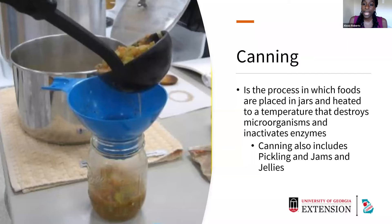Canning is the process in which foods are placed into jars and heated to a temperature that destroys microorganisms. Canning is one of the only food preservation processes where microorganisms are actually fully destroyed. Molds and yeast are destroyed at a temperature of about 190 degrees, and bacteria is destroyed at about 240 degrees. With canning, we can heat these products to destroy the microorganisms and also inactivate enzymes. Canning also includes pickling and jams and jellies.